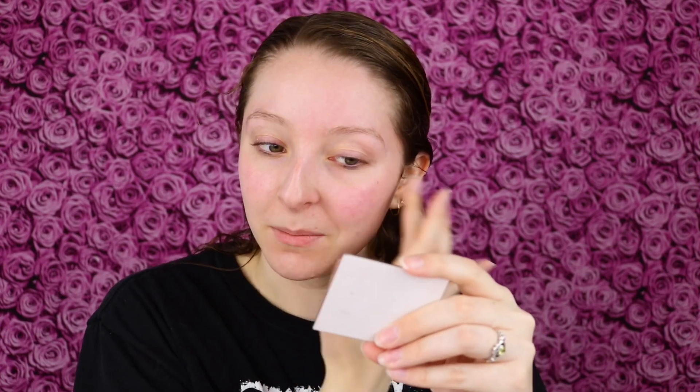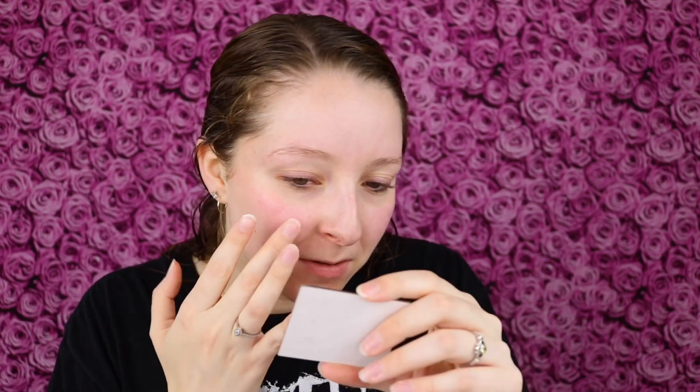I keep having to dip my finger back in — I can't pick up that much product at once, but that's okay. This is just not the quickest primer to apply, though it doesn't take that long. I'm so happy with how my skin is feeling right now. It has a hydrated, moisturized texture, but it doesn't have any glow and it's also not super mattified. I really love just the finish to my skin as well.